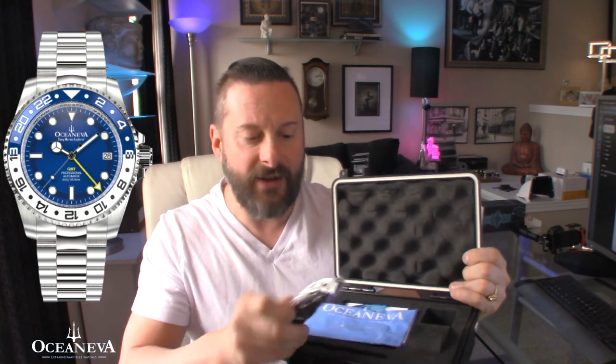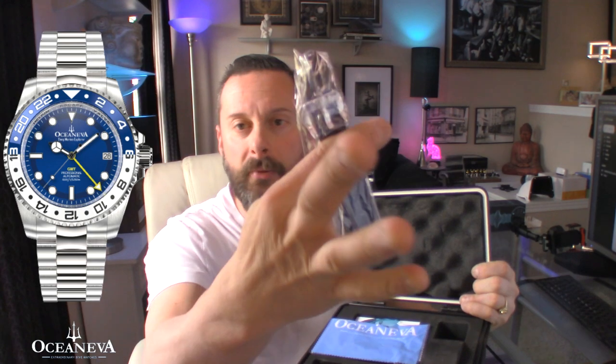Of course you have a polishing cloth, the paperwork, an extra strap which looks like rubber or silicone — I'll just put that back because you know me, I never take it off a bracelet. And of course your warranty card, your tool, and your hang tag. You see one box, you see them all. Let's talk about the watch.